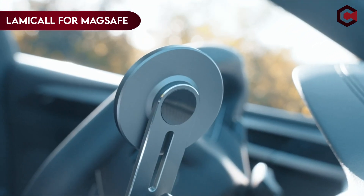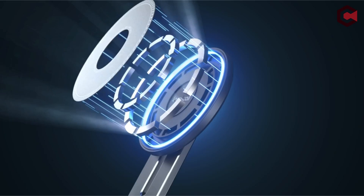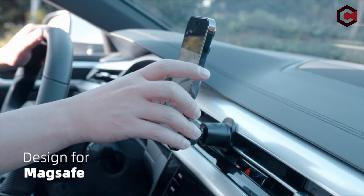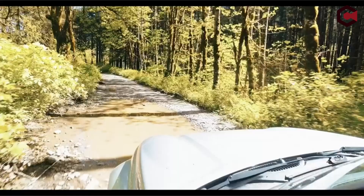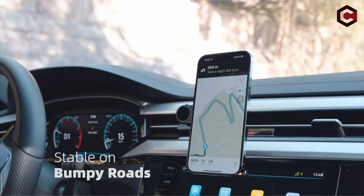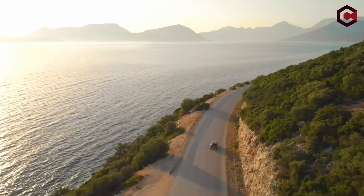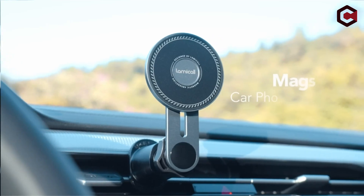Number 5: Lamacol MagSafe Car Mount. The MagSafe supermagnetism of the Lamacol MagSafe Car Mount is its distinguishing feature. Its 20 strong N52 magnets offer an extremely solid grip on your phone. You can rely on your phone to stay put even during sudden stops, fast twists, or adverse road conditions. This level of steadiness is game-changing, offering peace of mind while driving.